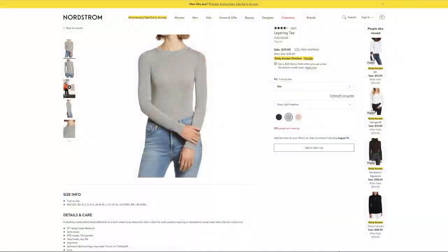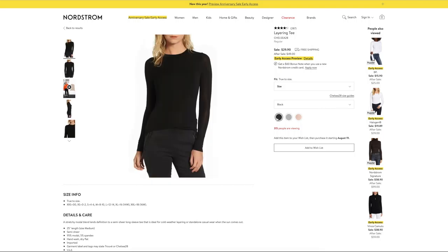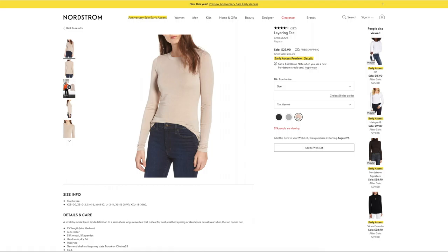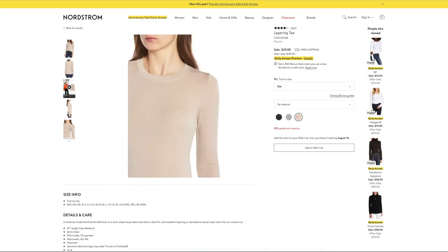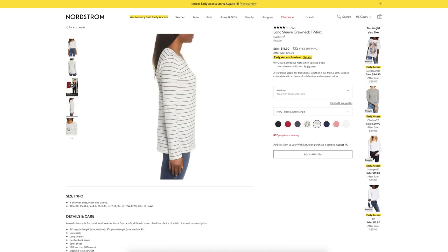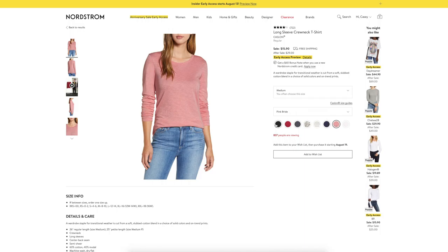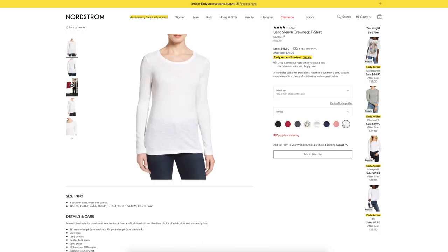Moving on to tops and blouses — oh, there are so many good ones. I especially love this Chelsea layering tee. It is a light fitted long sleeve shirt, just going to be a staple in your wardrobe this fall. I am really excited to pair it with a cardigan — it's a little thinner and tighter so it cuts down on bulkiness, but I could also see layering it under a slip dress or a cute jumpsuit. It is only $29. Next, this Caslin long sleeve is only $15.90. I love the striped one and the pink and black one — for under $16 you really can't go wrong.